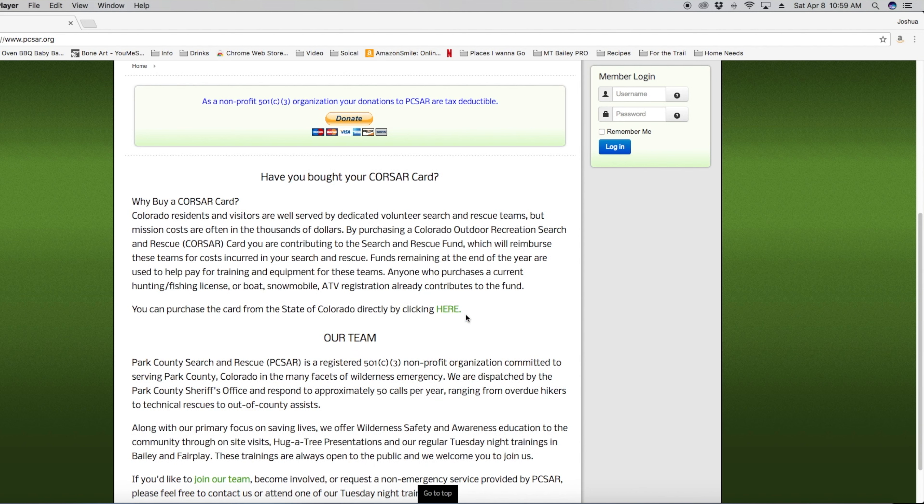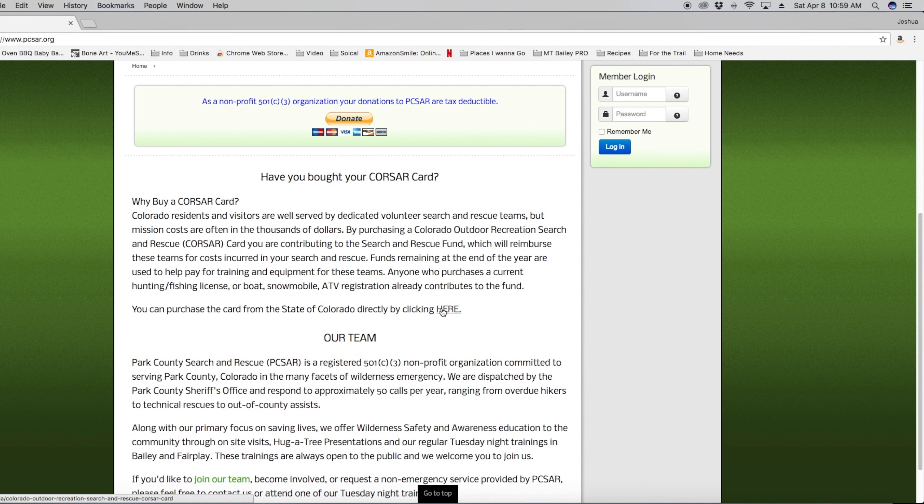It's a 24/7 volunteer job. You can buy a CORSAR card on our website — that's not an insurance policy, but it's a donation to the Search and Rescue State Fund. If you have a CORSAR card and we have to go out and rescue you and our snowmobile breaks down, we can get funds to fix it from that money.